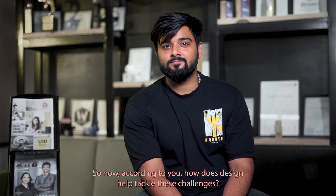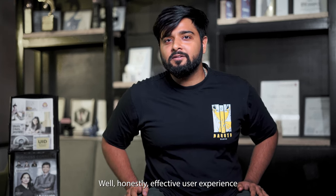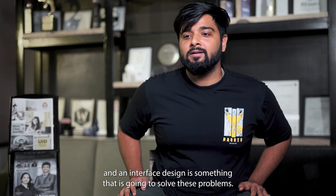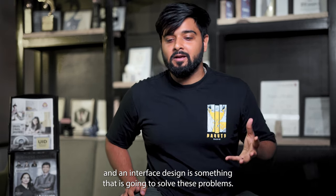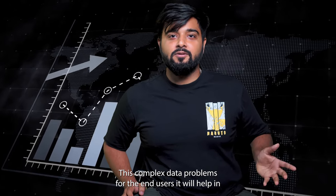So now, according to you, how does design help tackle these challenges? Well, honestly, effective user experience and interface design is something that's going to solve these problems — these complex data problems for the end users.